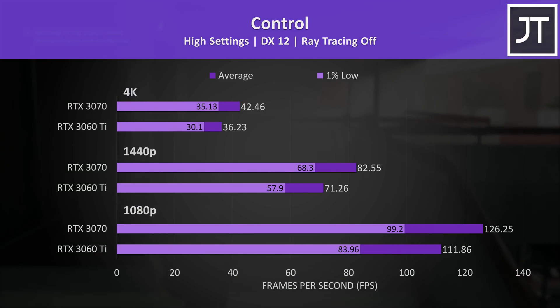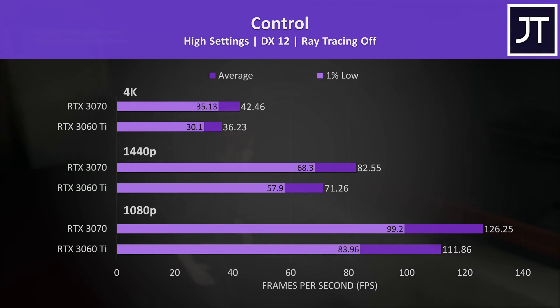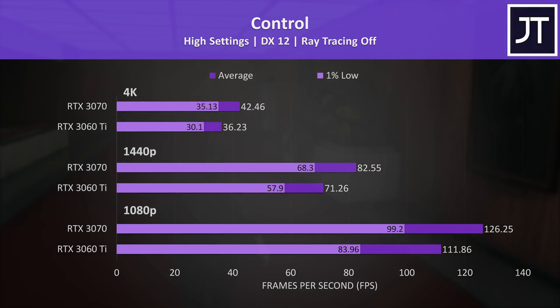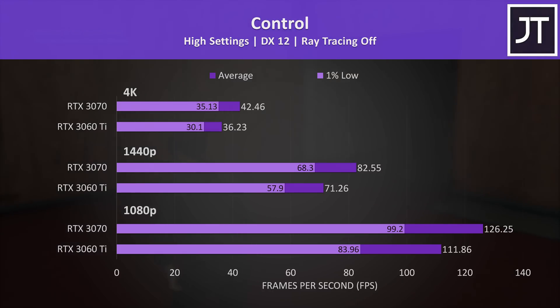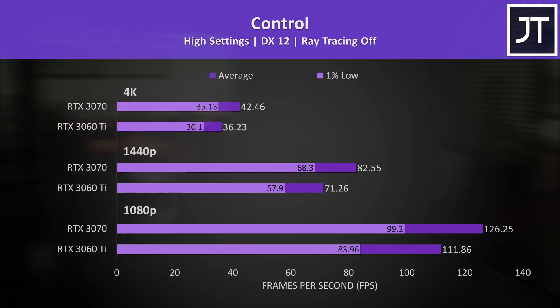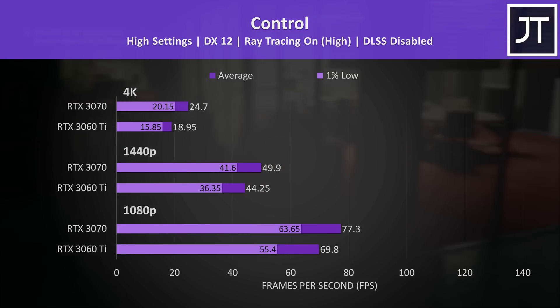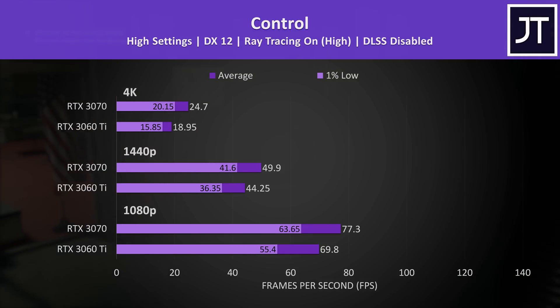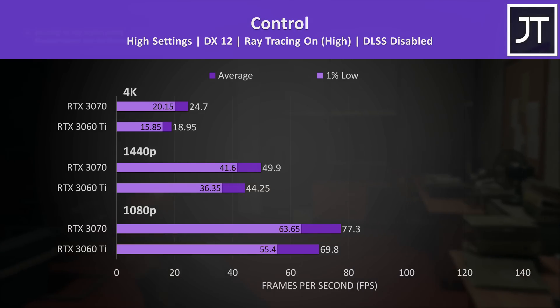For Control I'll start with ray tracing off results — both were somewhat usable at 4K but not amazing. 1440p ran a lot better, at least with high settings. The 3070 was reaching 16% higher average FPS at this resolution, and 13% higher at 1080p. With ray tracing on, 1440p was still playable on both, though 1080p was a smoother experience with the 3070 running 11% faster.